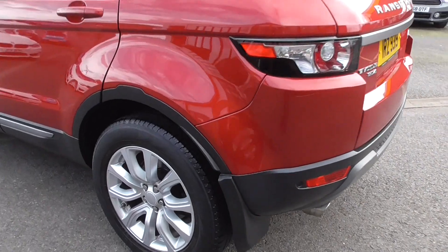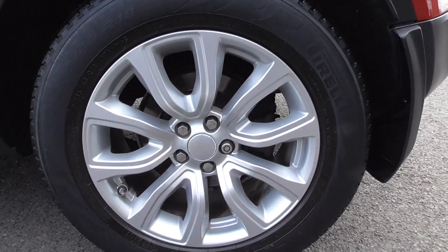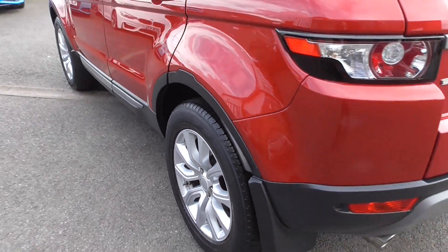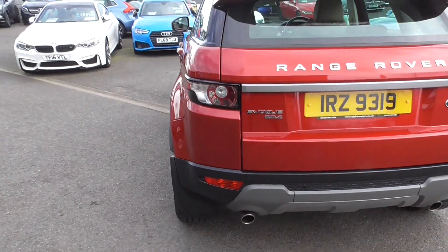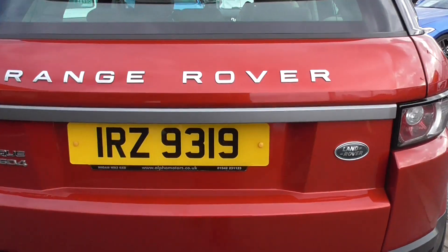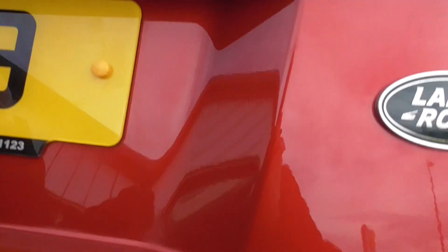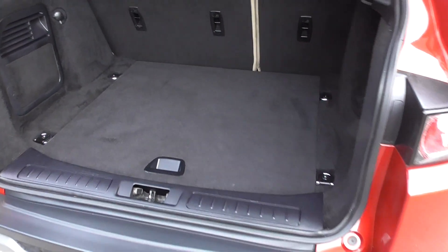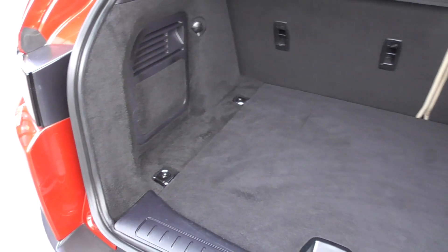Mud flaps, matching tyres, and wheels are all in exceptional order. When we detail it in the workshop we'll remove those wheels, wash them inside out, paint the discs and paint the calipers. But the Fiorens red looks absolutely as good as it did when it left the factory. The boot is in impeccable order as well.